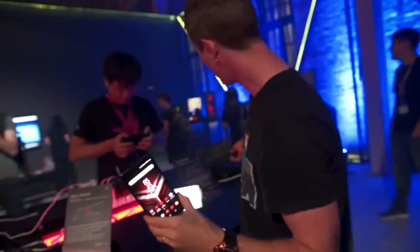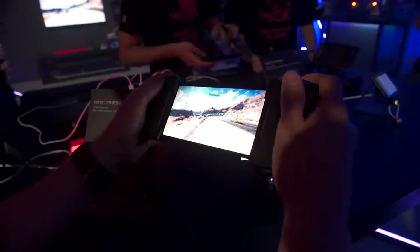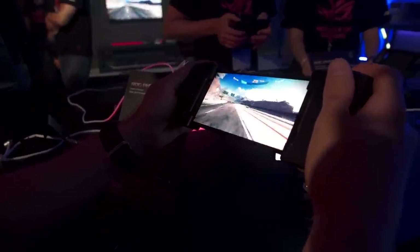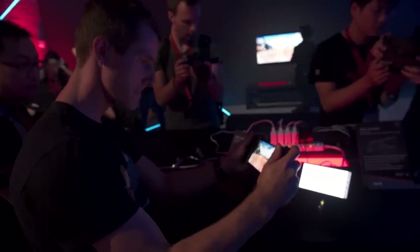Even if you don't plug into the optional clip-on accessory — which has a separate 6,000 milliamp-hour battery and charges the phone while you're gaming — you should be able to get a reasonably long lifetime out of this thing.